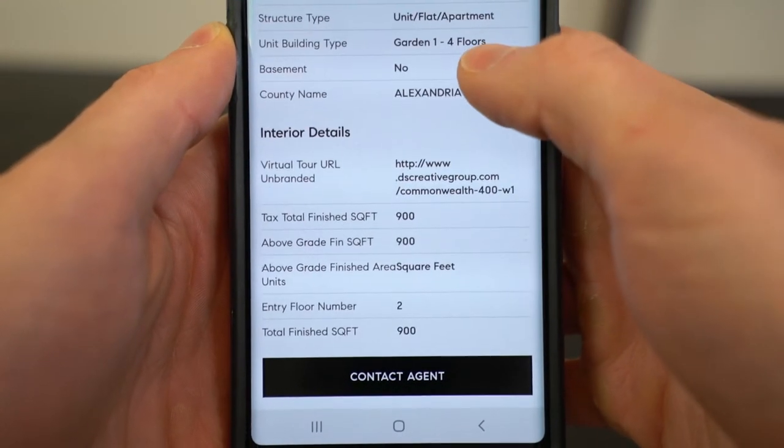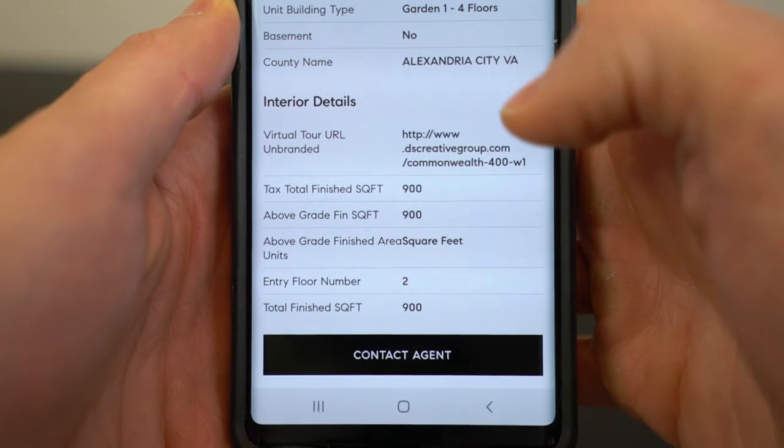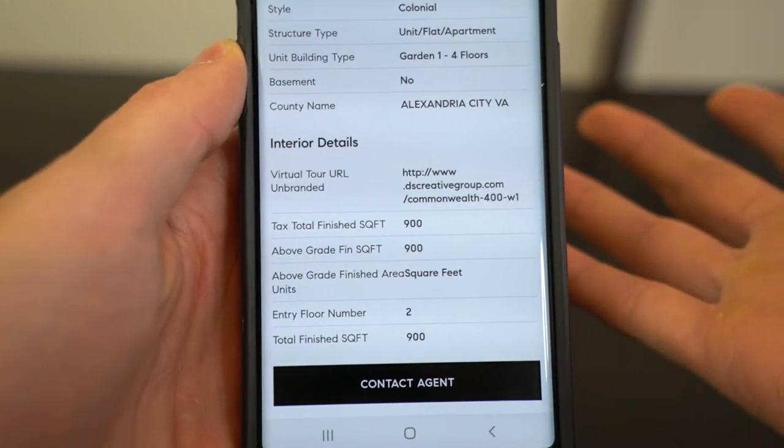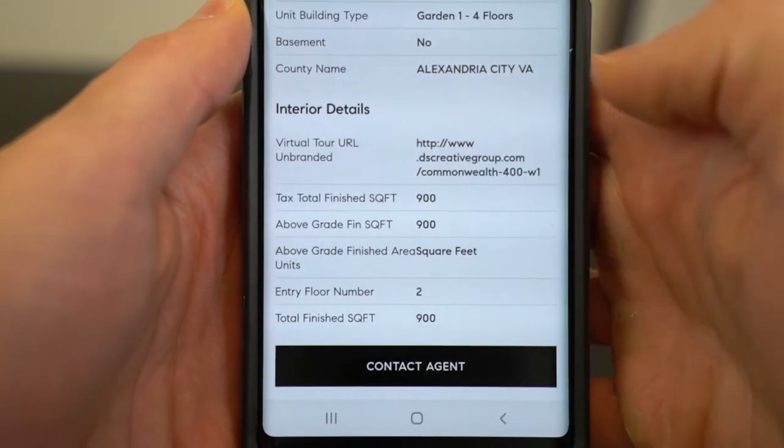The second reason I don't recommend the Compass app is you actually can't click on the virtual tour links. This one still confuses me. Compass does a good job of including the virtual tour — some apps don't even do that — but they include the entire URL as plain text, so you can try to click on it but it's not hyperlinked. You'd have to type that URL out on your computer, but at that point why aren't you just searching on your computer? You would think that for a brokerage that focuses on technology, they would have figured out how to make a clickable link. Maybe during the next round of private funding they can figure that out.